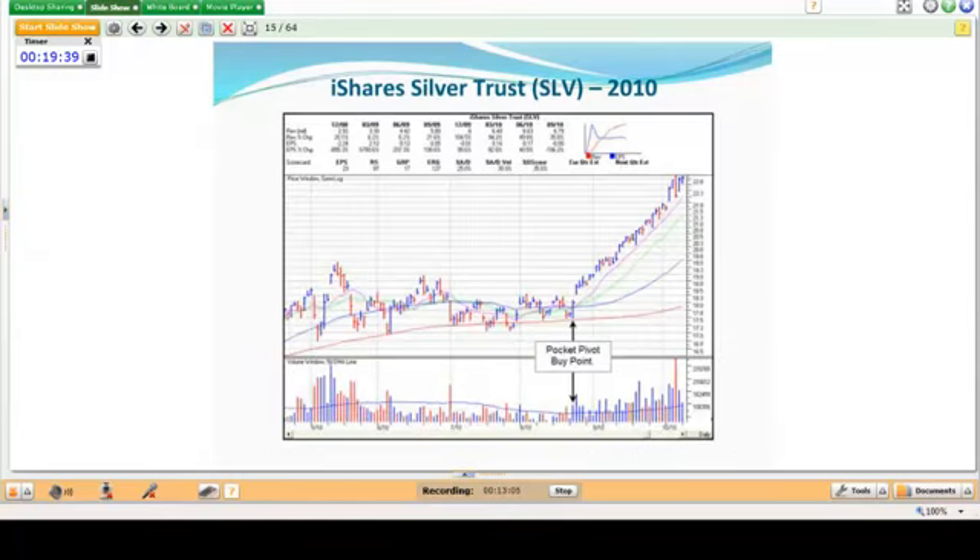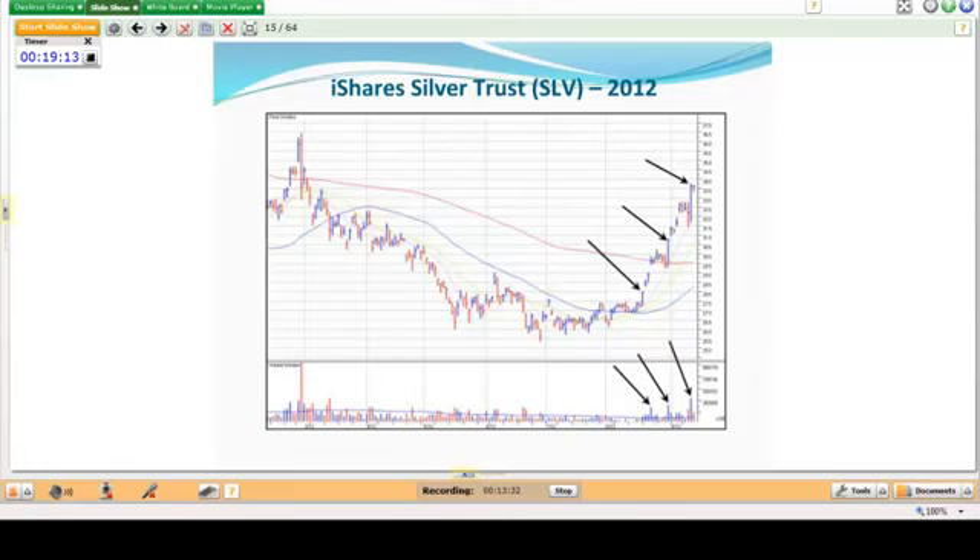The iShares Silver Trust — that big move two years ago in 2010 started with a pocket pivot. For single commodity ETFs such as the iShares Silver Trust and the GLD, pocket pivots work well and we've been able to employ them with great effect. More recently, silver had a move off the summertime lows in August and you had pocket pivots all the way up, eventually topping around 32-33.